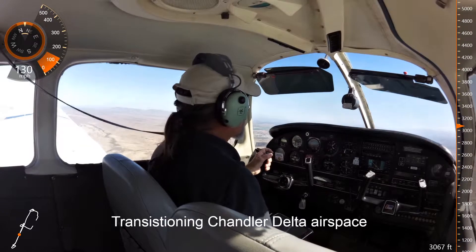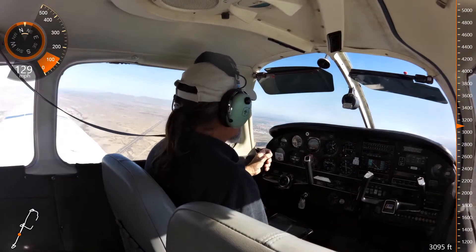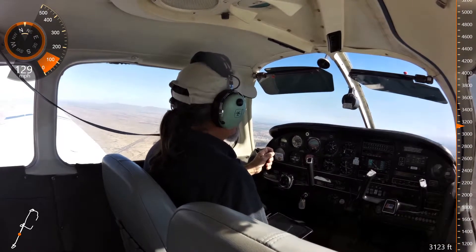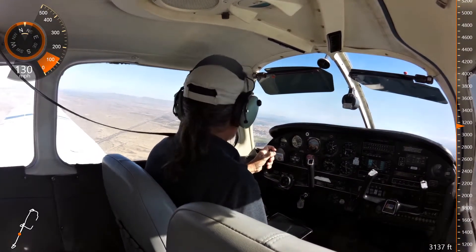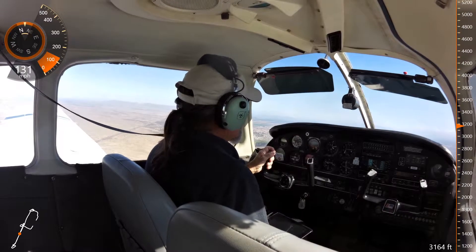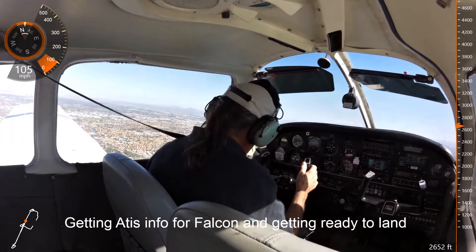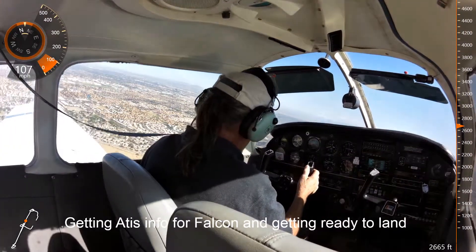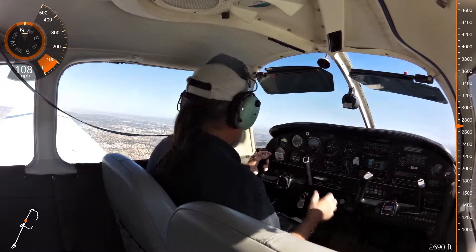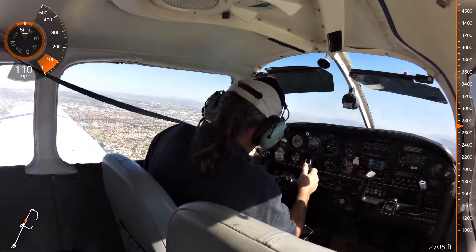540 Delta, thank you. Chandler Tower, Warrior 686 Juliet, about 7 miles south. The airport would like to transition your airspace northbound. Warrior 686 Juliet, Chandler Tower, transition to Chandler Class Delta surface area is approved at or above 2700, altimeter 3001. Transition approved at or above 2700, 86 Juliet.